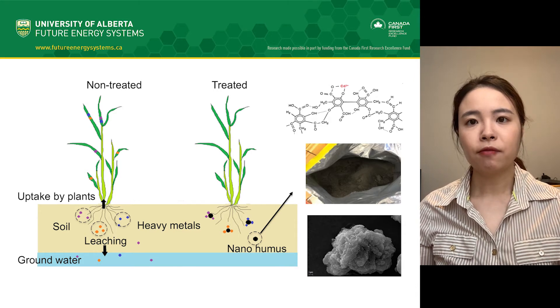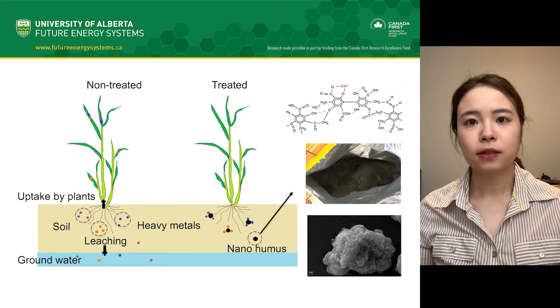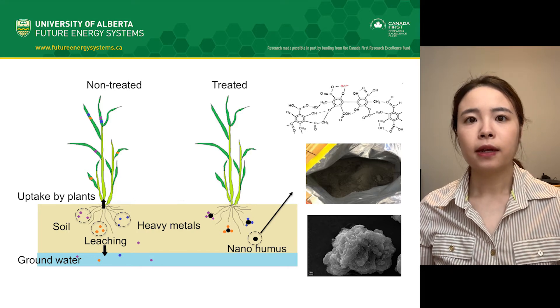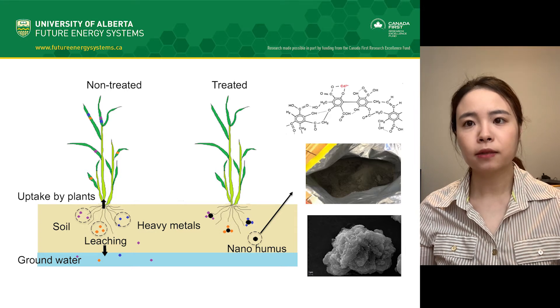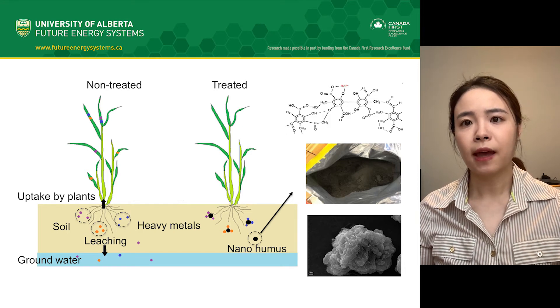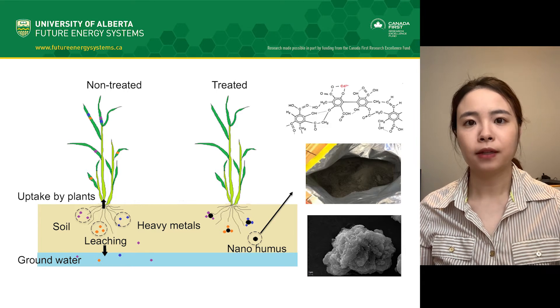In my research, I'm investigating the use of a carbon-based material made from coal called nanohumus to solve the problem. Nanohumus is a dark black powdered material with many chemically reactive functional groups which could enhance metal absorption. It works like a sponge that attaches and holds heavy metals, and thus reduces heavy metal uptake by plants.